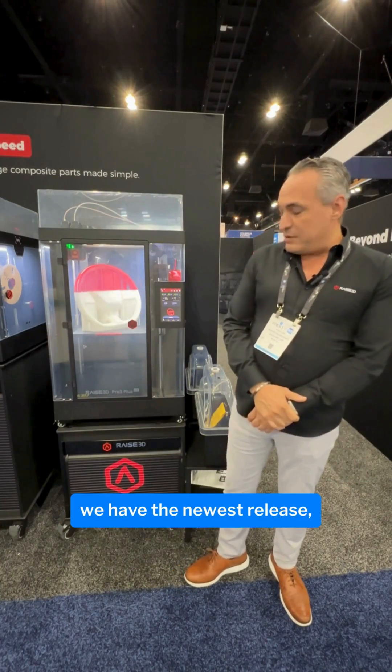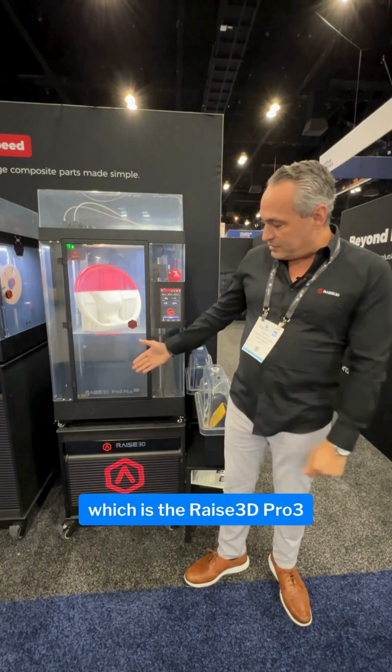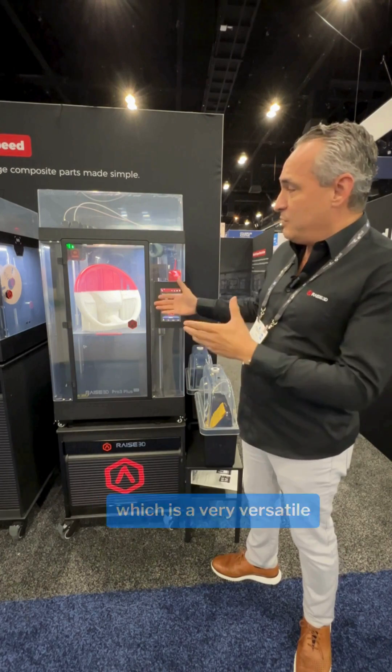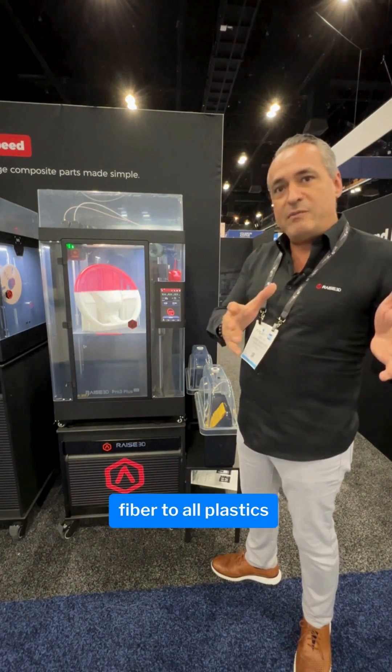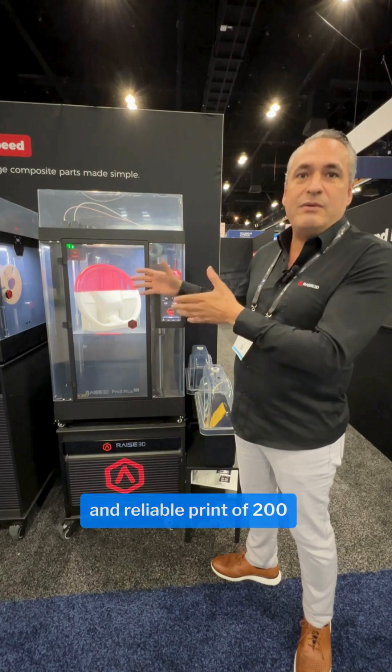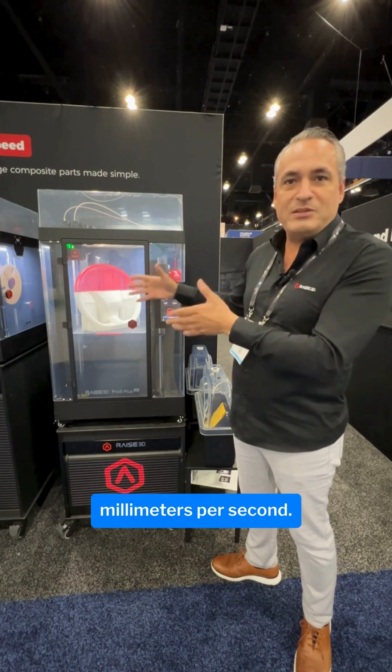Right behind me we have the newest release, which is the Waze 3D Pro 3 Plus HS. It's a very versatile type of printer — you can do everything from carbon fiber to all plastics, with a high speed and reliable print of 200 millimeters per second.